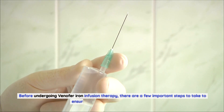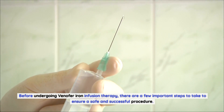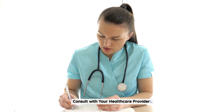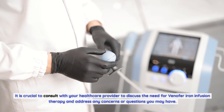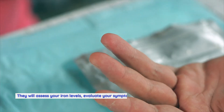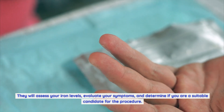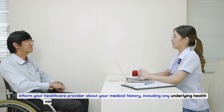Preparing for Venifer iron infusion therapy. Before undergoing the procedure, there are a few important steps to ensure a safe and successful outcome. Consult with your healthcare provider: It is crucial to discuss the need for Venifer iron infusion therapy, address any concerns or questions, and have your iron levels and symptoms evaluated to determine if you are a suitable candidate.